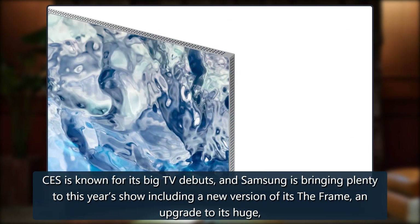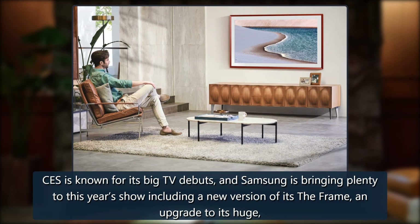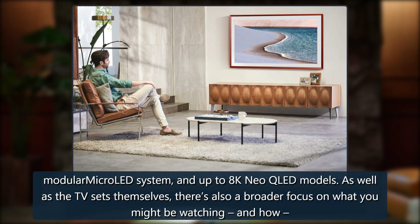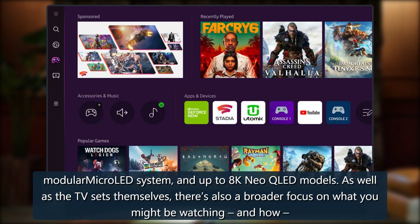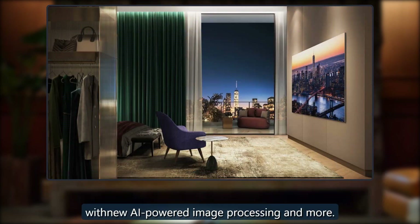CES is known for its big TV debuts, and Samsung is bringing plenty to this year's show, including a new version of The Frame, an upgrade to its huge modular Micro-LED system, and up to 8K Neo QLED models. As well as the TV sets themselves, there's also a broader focus on what you might be watching and how, with new AI-powered image processing and more.